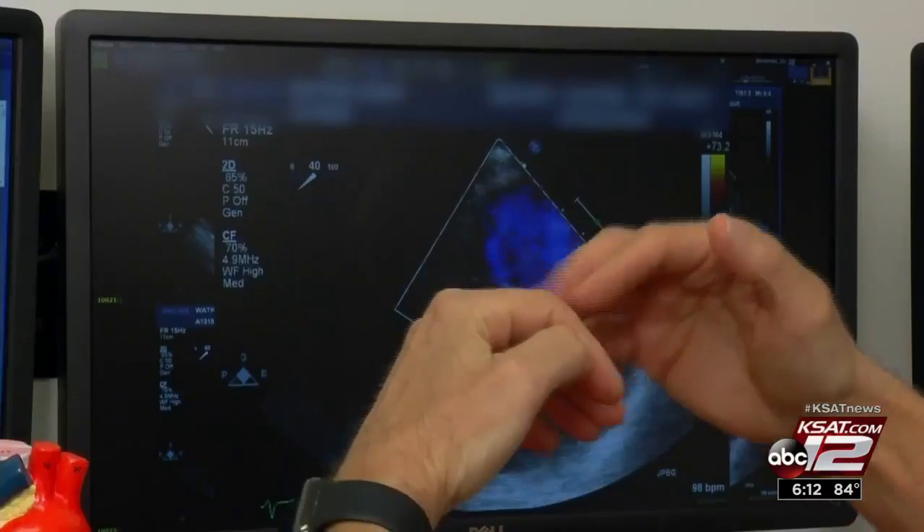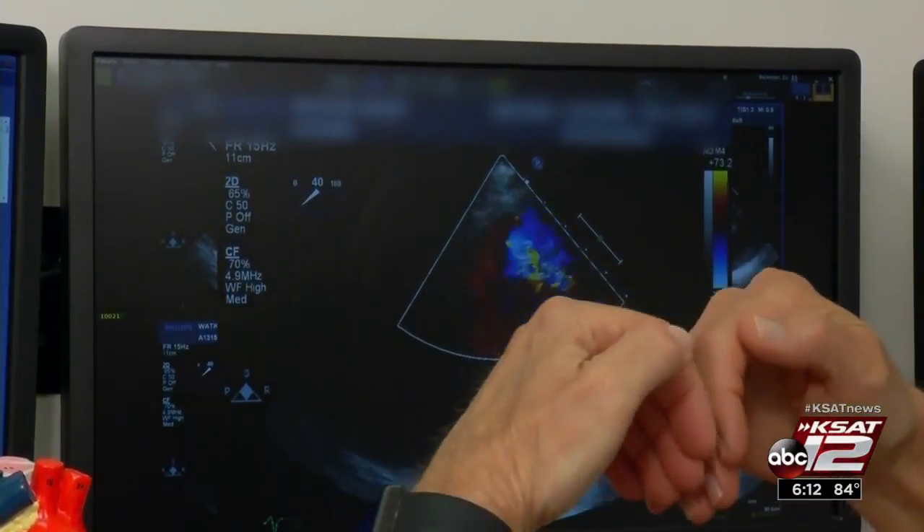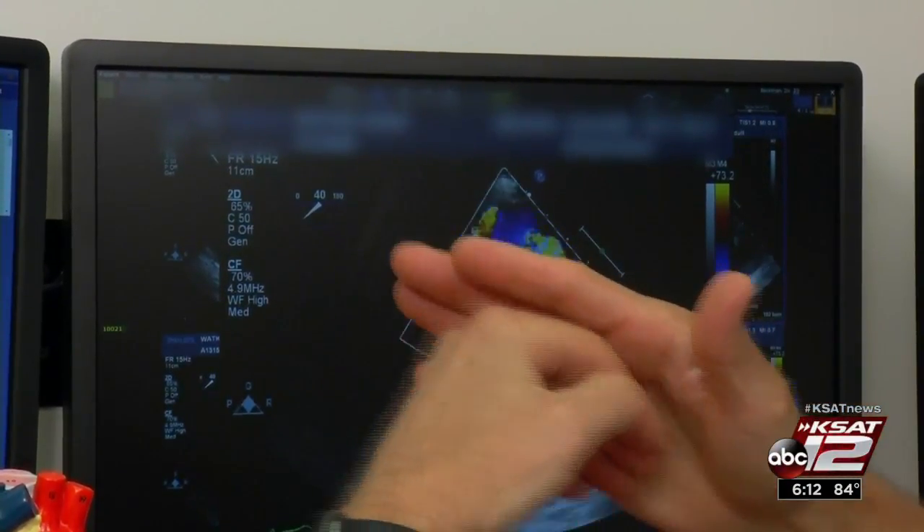Cardiac surgeon Douglas Murphy says a severe leak like Susan's can take its toll on the heart — that's blood leaking backwards at high velocity. Susan needed surgery to repair the valve. Traditionally, it's been saw the sternum in half and operate from the front of the chest.